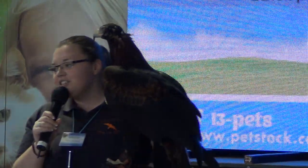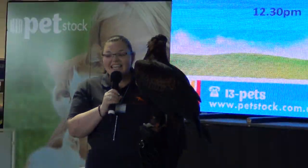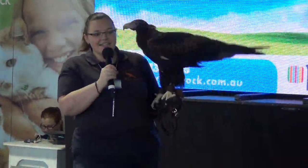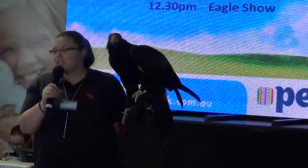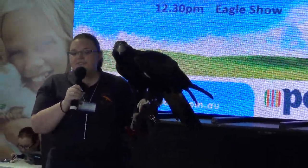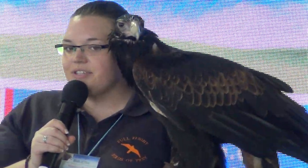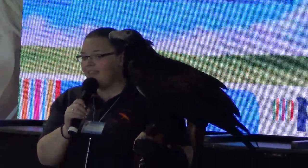Zorro is the largest member of the raptor family in Australia, so you can see he's an amazingly big and impressive hunter. These guys can travel over huge distances — over 50 kilometres without even stopping. They do this by gliding, so he'll lock his wings in and be able to just soar way, way up in the air.